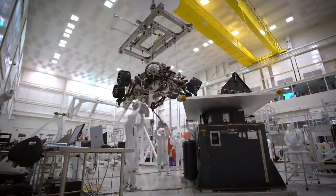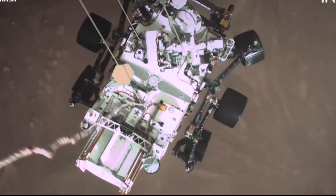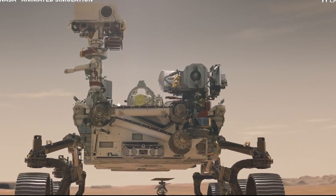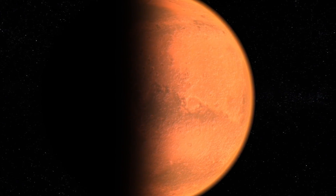The Perseverance rover was sent by NASA to Mars earlier last year. Their task is set to collect rocks from the planet's surface to identify the signs of life. The mission is just the start of NASA's broader plans to explore our neighboring planet.